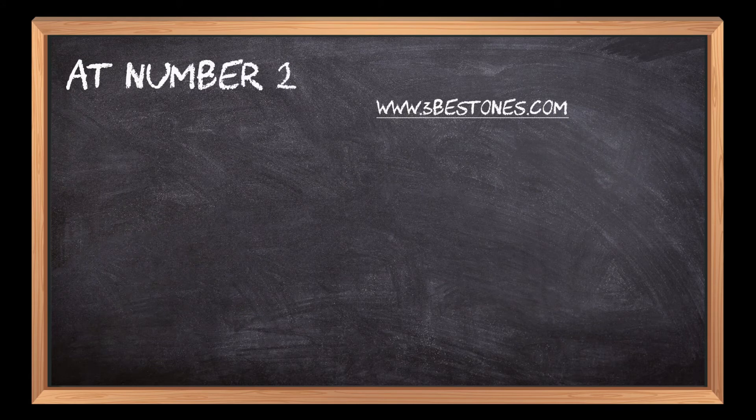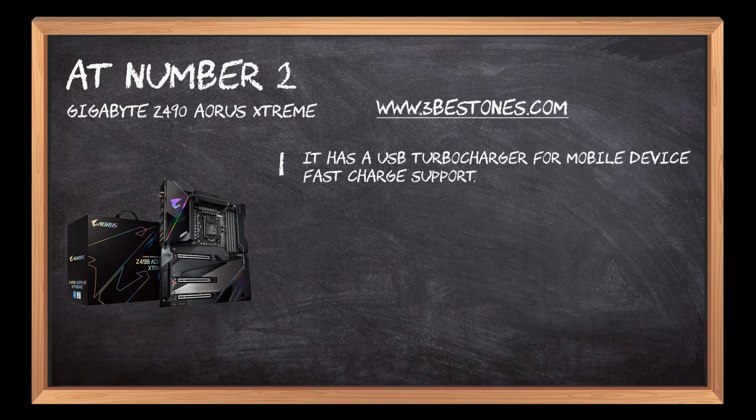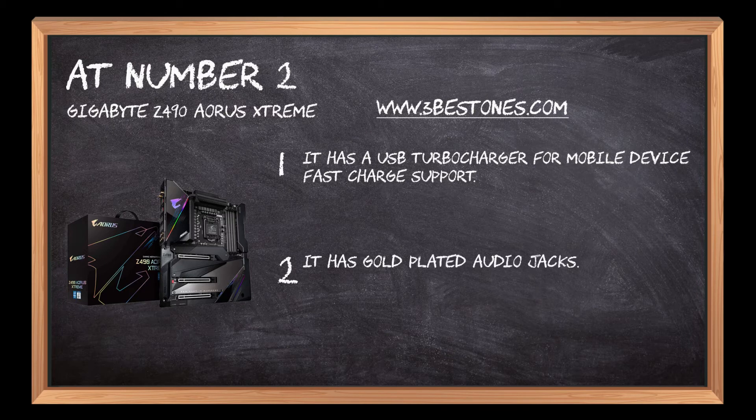At number 2: the Gigabyte Z490 AORUS Xtreme. It has a USB turbocharger for mobile device fast charge support. It has gold-plated audio jacks and audiophile-grade capacitors.